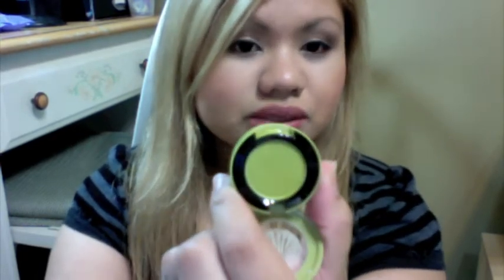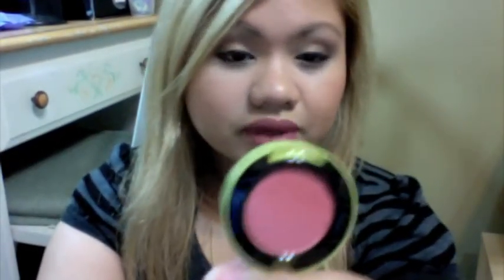I got two eyeshadows. I got Sweet and Punchy — it's kind of like the Chartreuse pigment, but I like this better because it's already in a pan and not messy to use. The finish is Veluxe Pearl, which I love. I also got Firecracker, also a Veluxe Pearl, and it's so pretty. I put it on the crease and it looks so nice — I love this color and I don't have anything like it.